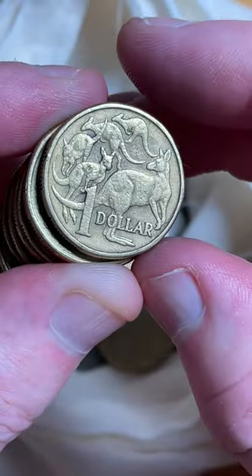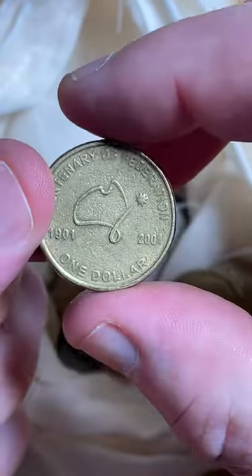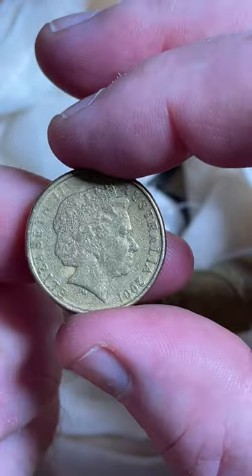2016 coins — they made a lot of them and they tend to have a few of those errors. So check your 2016 $1 coins for some of those blobs.